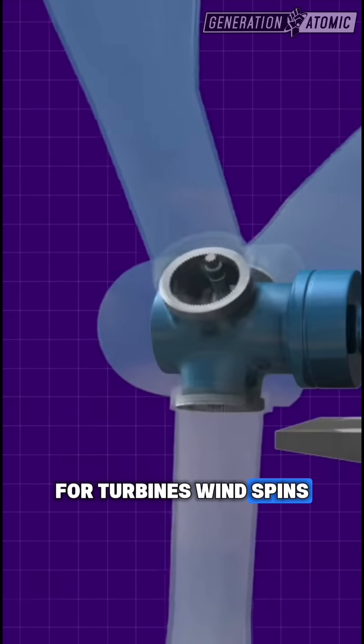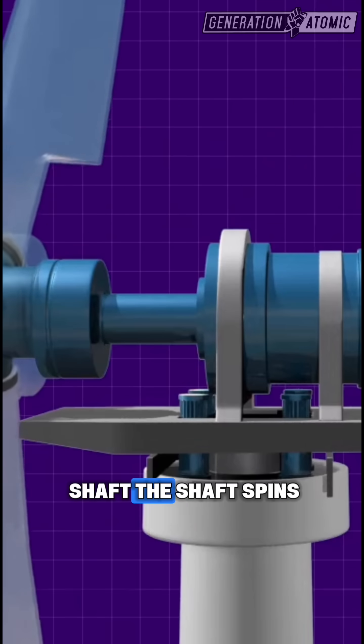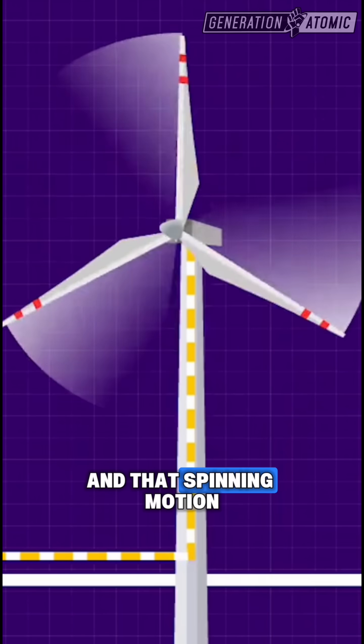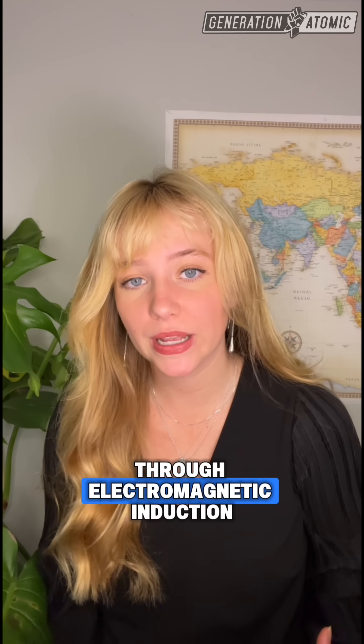For turbines, wind spins the blades, the blades turn a shaft, the shaft spins a generator with all the magnets and coils inside, and that spinning motion creates electricity through electromagnetic induction.